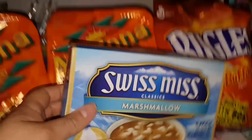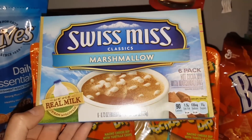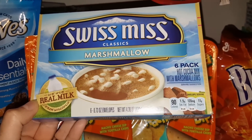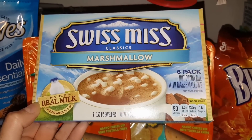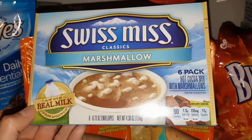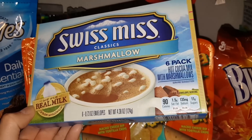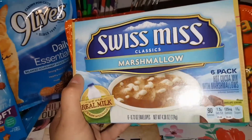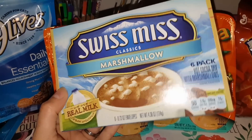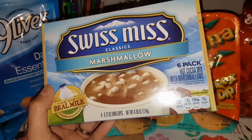This is also something they were just putting out — I know they've had them before, but my kids love these. I know it's too warm out right now, but I picked one up just to throw in the cupboard. They love the Swiss Miss marshmallow hot cocoa, so there are six envelopes in here. For a dollar, I'm definitely picking this up for the kids for one of those nights where they might decide they want hot cocoa.